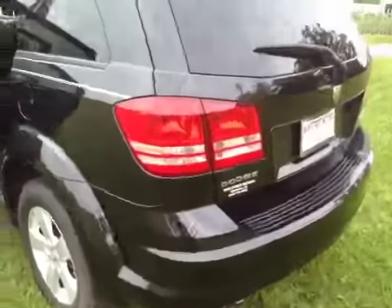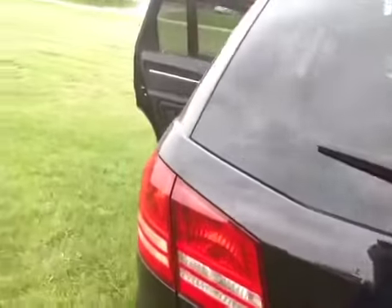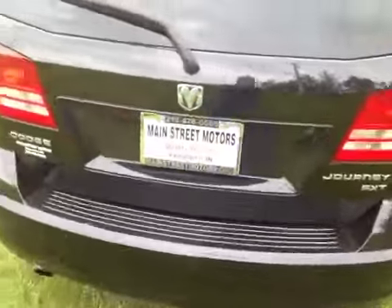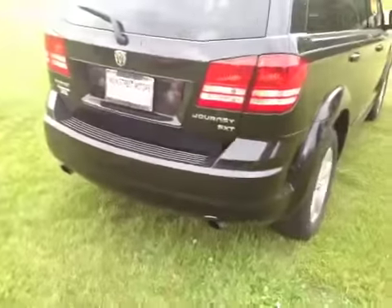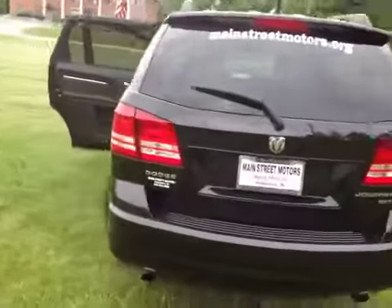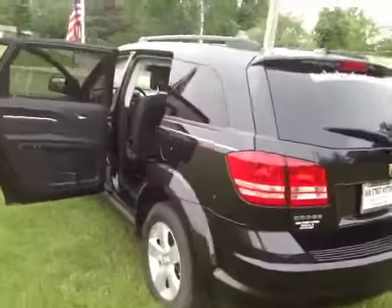A quick look at the rear here — paint still shines. And there you have it, the Dodge Journey SXT.